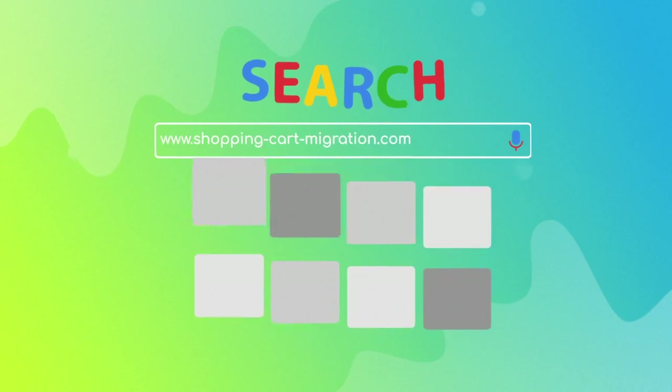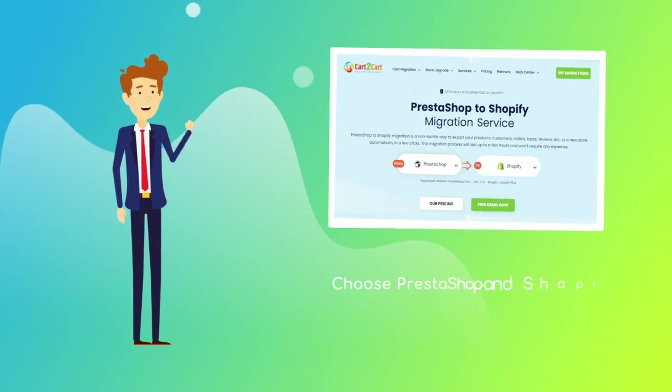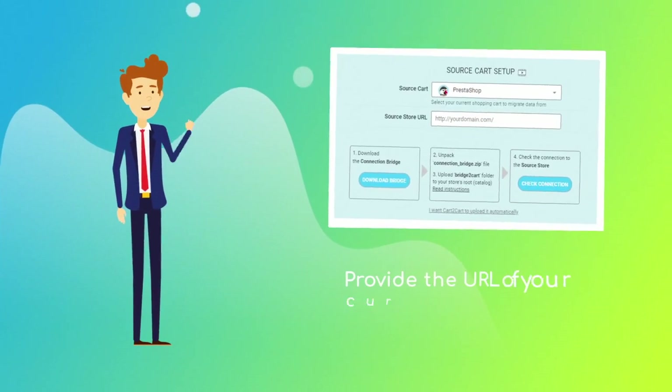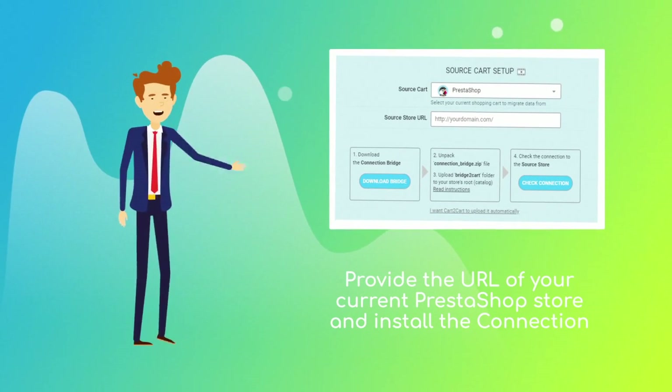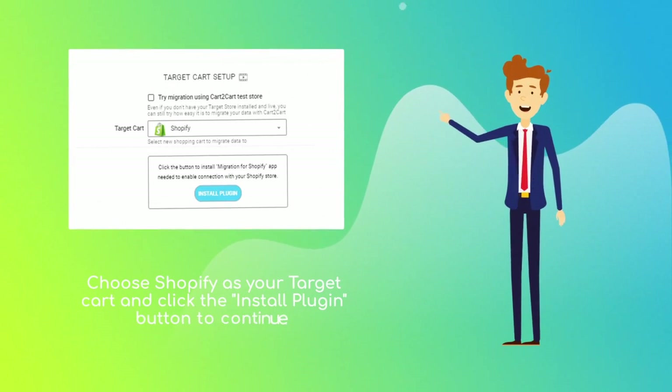To start your migration setup, go to shoppingcartmigration.com, choose PrestaShop and Shopify platforms from the drop-down menu, and click 'Start Free Demo.' When done, provide the URL of your current PrestaShop store, then install the connection bridge. Next, set Shopify as your target cart and click the 'Install Plugin' button.